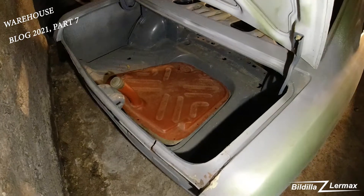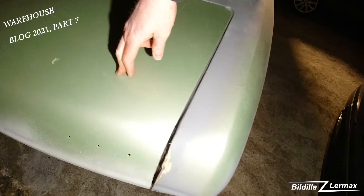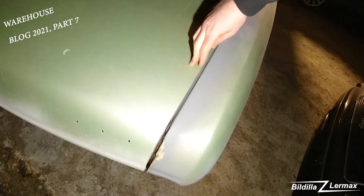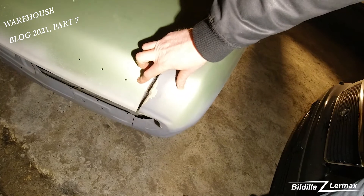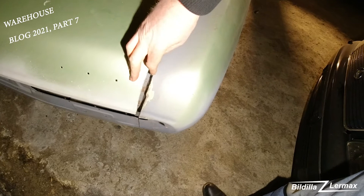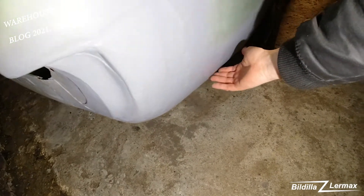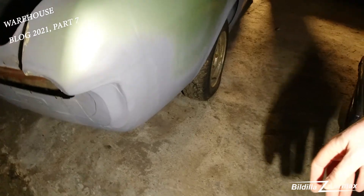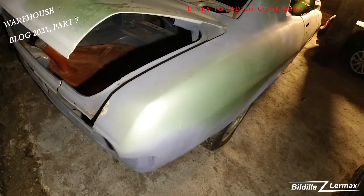One problem — a big problem — is because of the welding, this side of the car is not going in as it should. See down here, it's okay, but up here is a big area, open. They have been welding a lot here, and the plates are moved. It's put in parts here, so I'm not sure how to attack this.